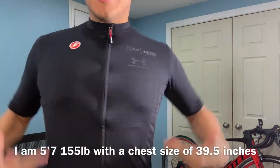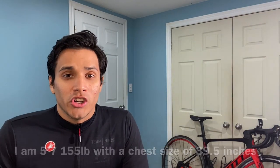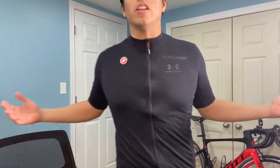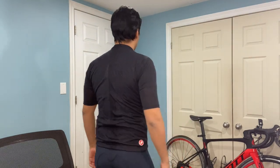Hey, it's your boy Jay from perfectlyfitted.com. I got excited — this is the Castelli Team Ineos wool summer jersey. The regular price was $212 but I got it for $107 Canadian on ProBikeKit.com. It's sweet — look at the front side, back side.